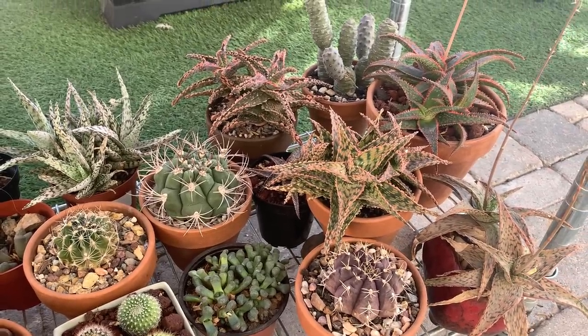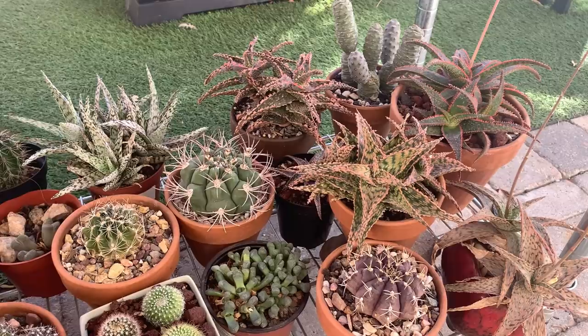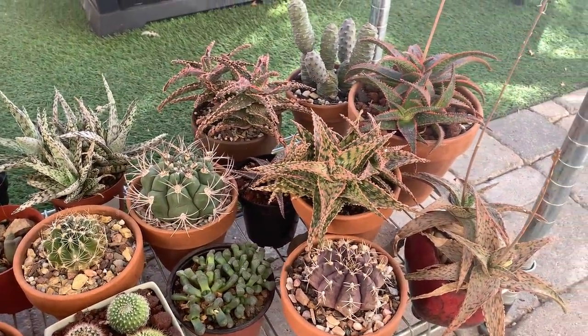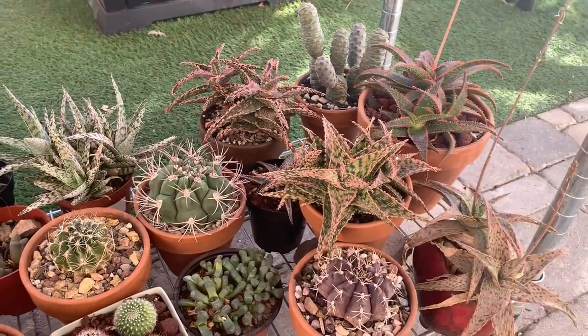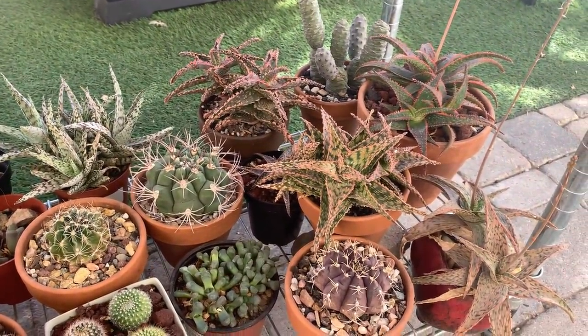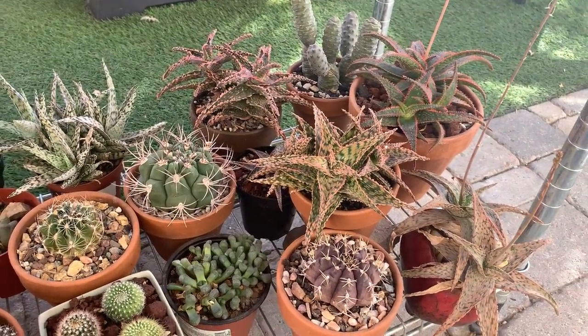Good day everyone, my name is Anna and welcome to Cactus Caffeine. In this channel I share my passion for growing cactus and other desert plants over a cup of coffee. For today we will be talking about my succulent plants that are not cactus, so today will be a different kind of video.